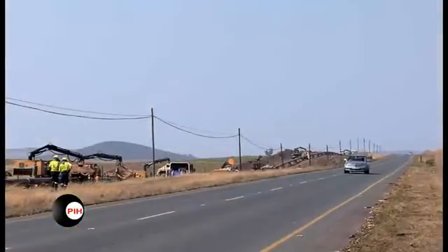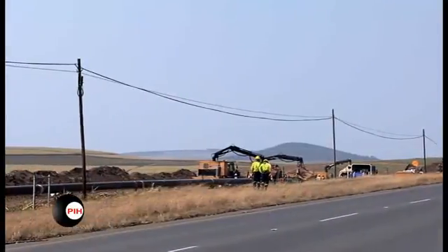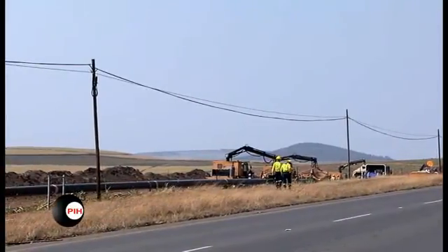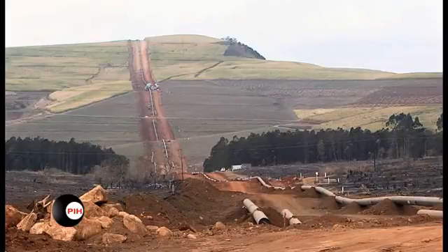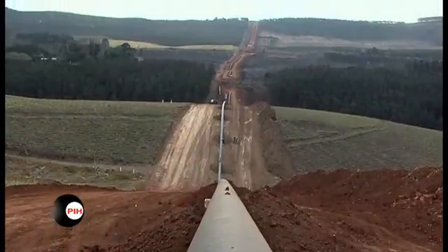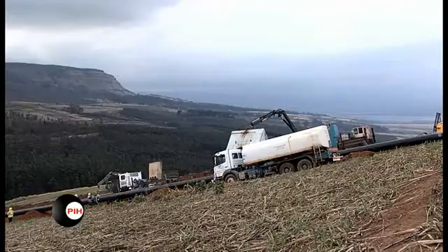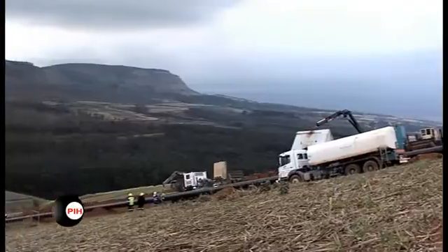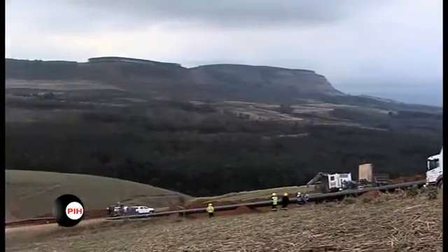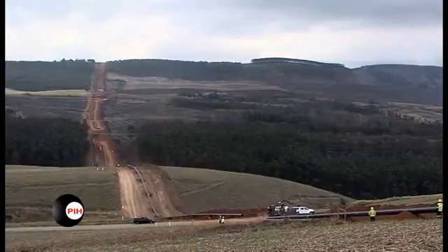In 2008, PIH were commissioned to provide installation services for the three-layer polyolefin fused field joint system to the NMPP project in South Africa. This involved 16-inch and 24-inch diameter pipelines and up to 700 km of welded steel pipes. The right-of-way involved some very rough terrain, allowing PIH to demonstrate their expertise in the efficient application of the fused field joint system under diverse site conditions.